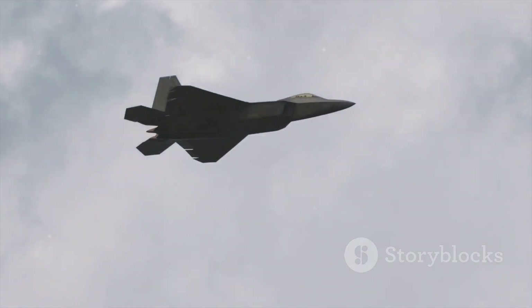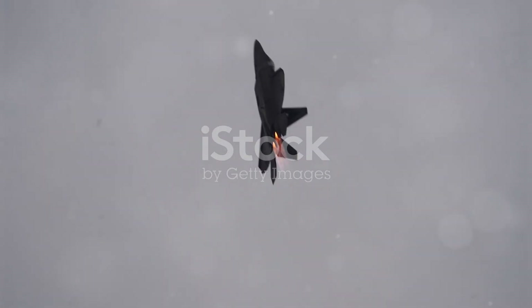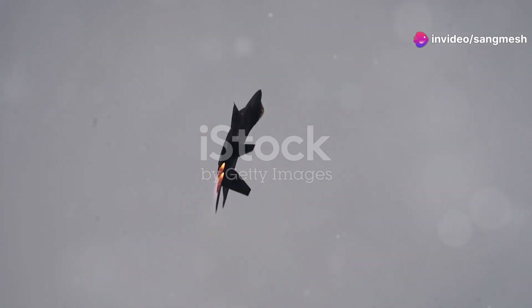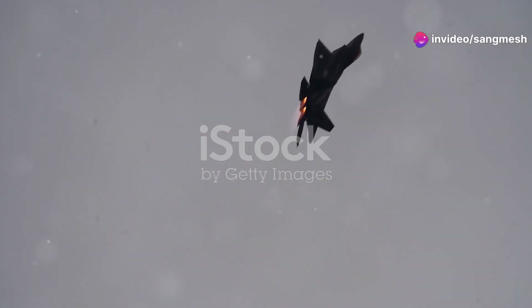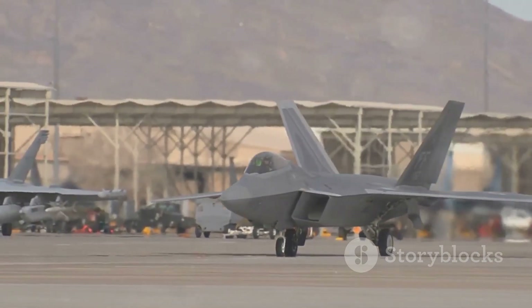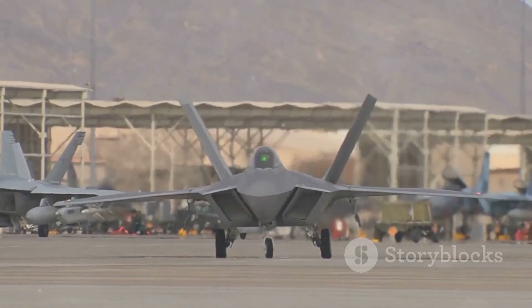The Raptor's stealth technology redefines the battlefield. Stealth technology is about deception, a sophisticated dance of science and engineering. It's about manipulating how an object interacts with energy, specifically radar waves, to remain undetected.